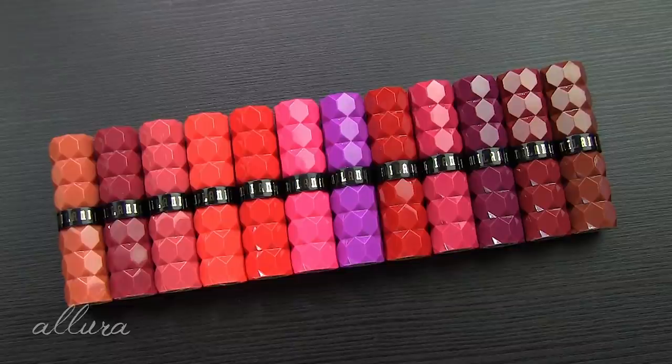They retail for $8.99 each. There are a total of 12 shades, and I have all the shades available to show you.